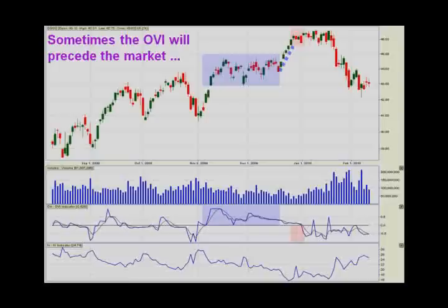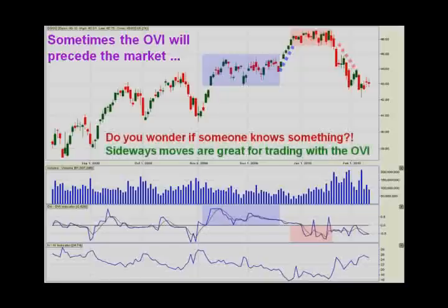Now look again, because this is really interesting. It goes sideways again over the new year — early January 2010. The OVI now is predominantly negative — it's already changed. And this time the stock breaks to the downside. Now bearing this in mind, don't you wonder if someone somewhere knows something? The OVI is at its best when you've got a sideways move for a few bars, or even a lengthier number of bars, and the OVI is giving a signal either way. We never trade in advance of the actual breakout, but the OVI will sometimes get us ready to be positioned in the right place, at the right time, in the right direction. It's quite uncanny how the market went sideways twice in quick succession and the OVI knew which way it was likely to break.